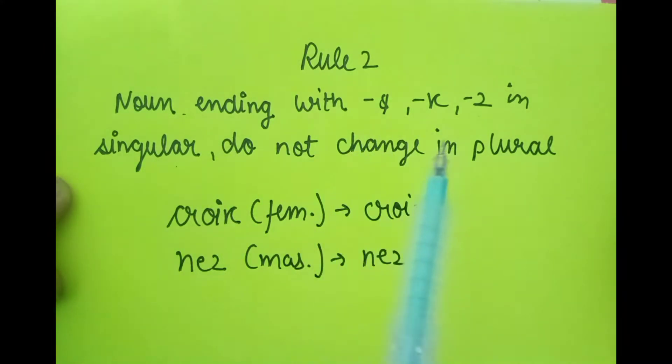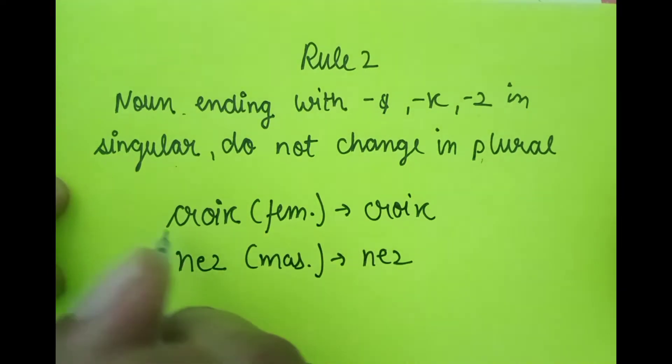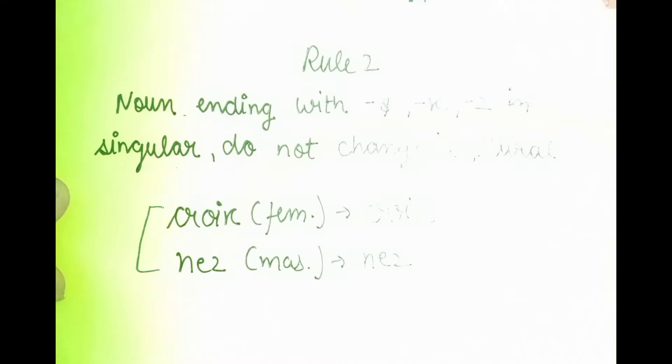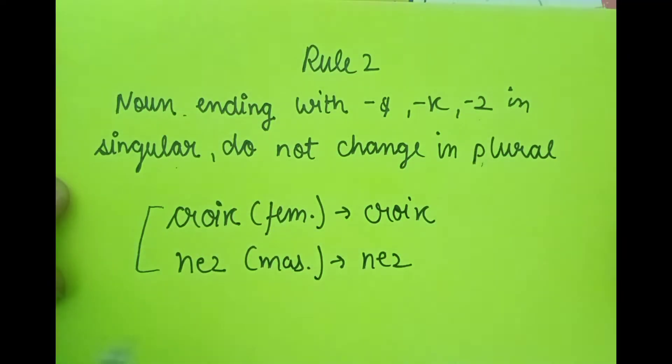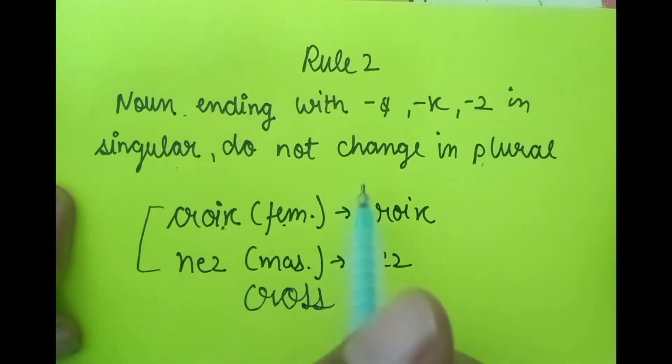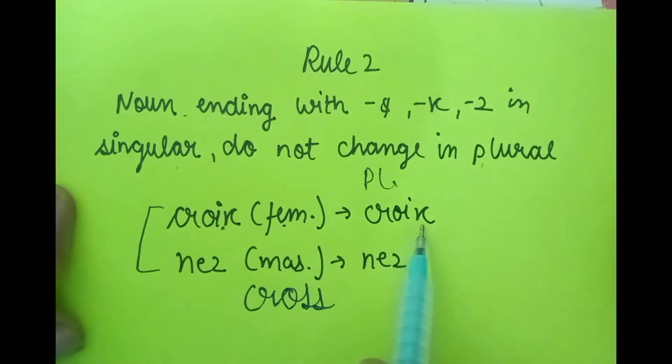For example, the first word is 'croix.' 'Croix' means cross and it is a feminine noun. It already ends in X. So in the plural form it will stay as 'croix' — no S is added.